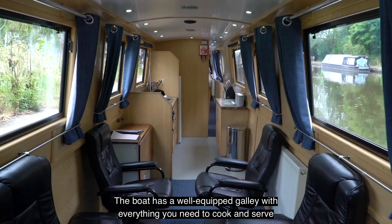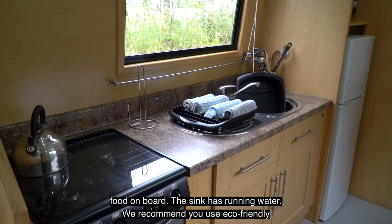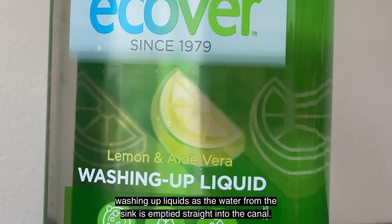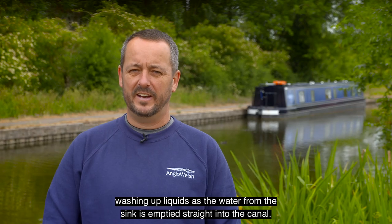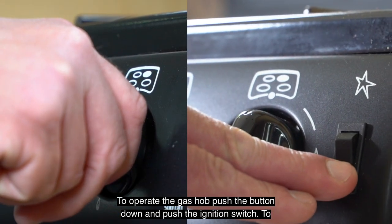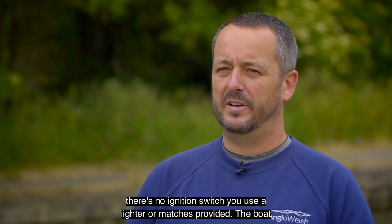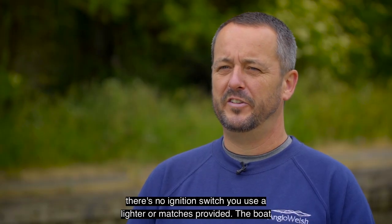The boat has a well equipped galley with everything you need to cook and serve food on board. The sink has running water. We recommend you use eco-friendly washing up liquids as the water from the sink is emptied straight into the canal. To operate the gas hob push the button down and push the ignition switch. To light the grill and oven push the knob down and the ignition switch. If there's no ignition switch use a lighter or matches provided.